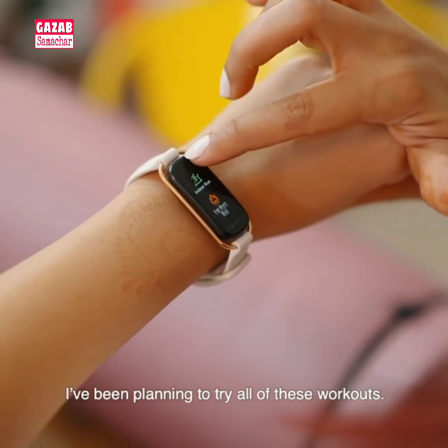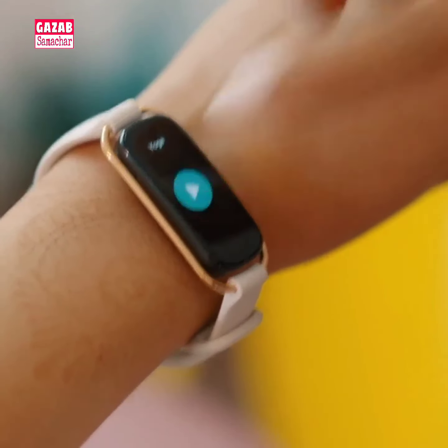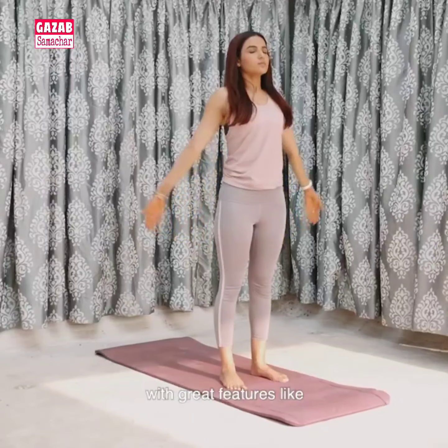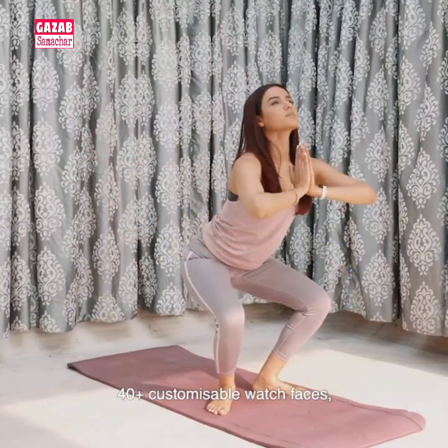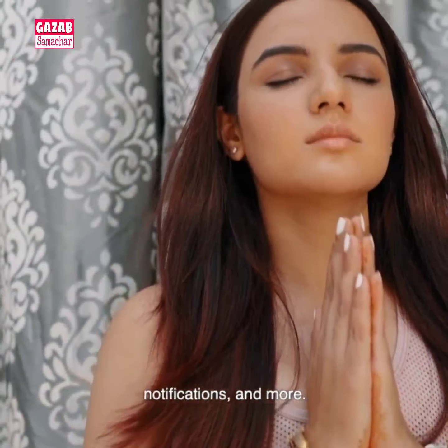So let's get started. Come on. I've been planning to try all these workouts — let's start with yoga. With great features like 40 plus customizable watch faces, camera controls, alarms, notifications and more.